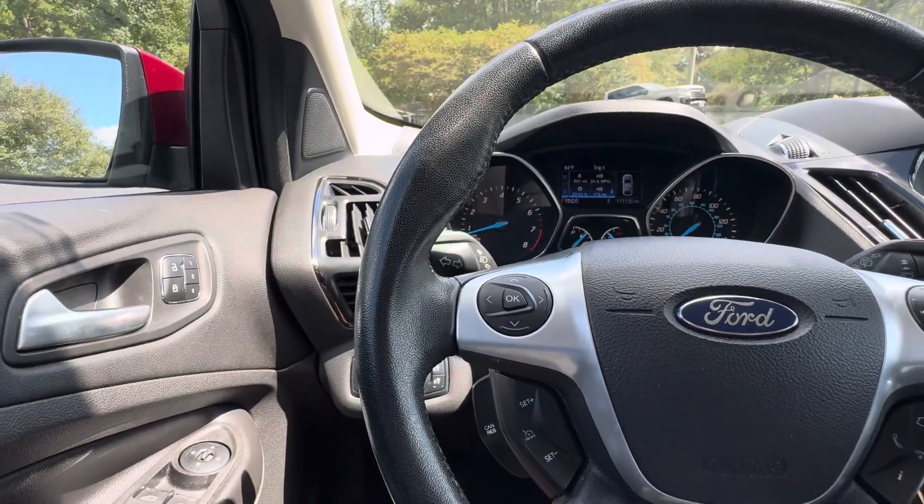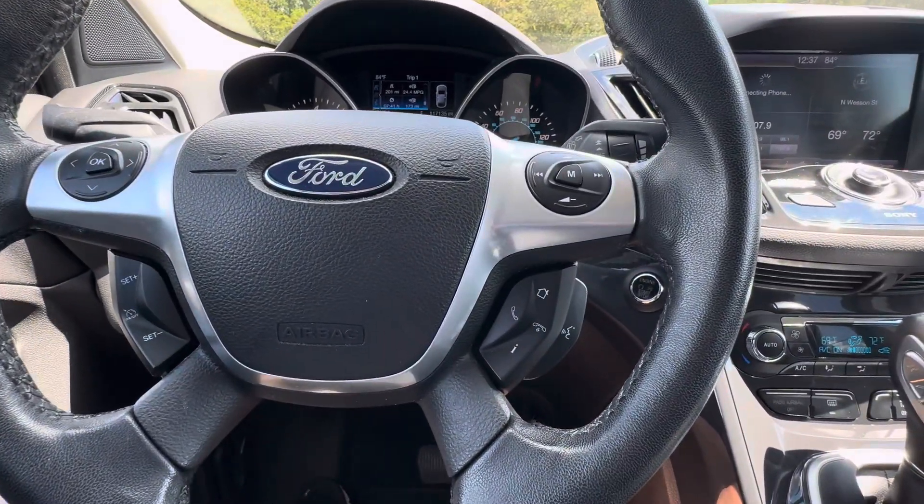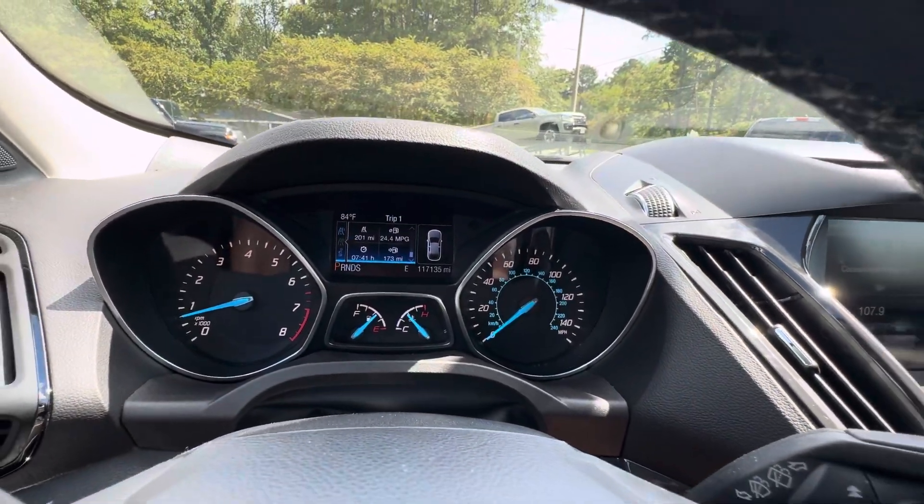In the wheel, you've got trip computer functions, cruise control, audio controls, and Bluetooth. There are 117,000 miles on the odometer.